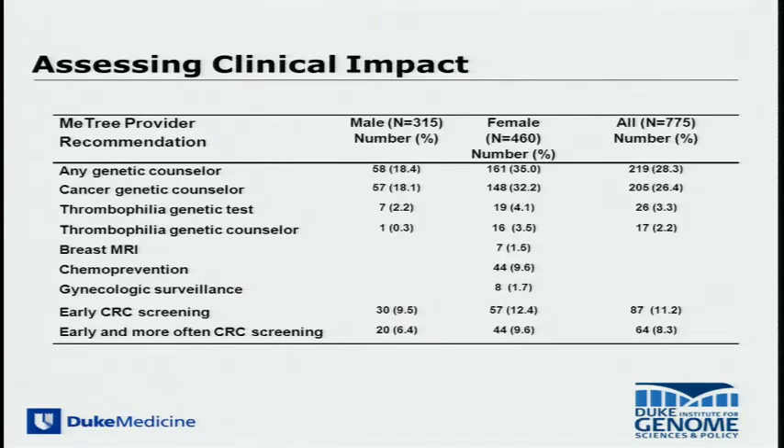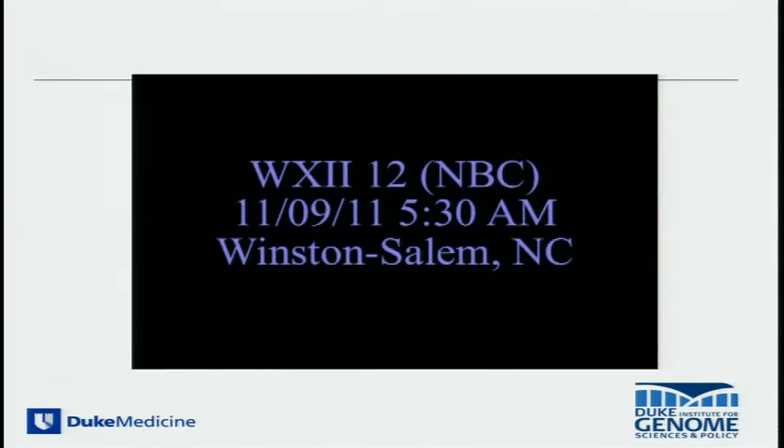In the first half of the cohort, there were a more than expected number of referrals for genetic counseling and some for genetic testing. We're having these data reviewed by a completely blinded group of genetic counselors to assess clinical validity. So far, these appear to be highly valid results, with a sensitivity and specificity of greater than 90 percent, but we need more data.